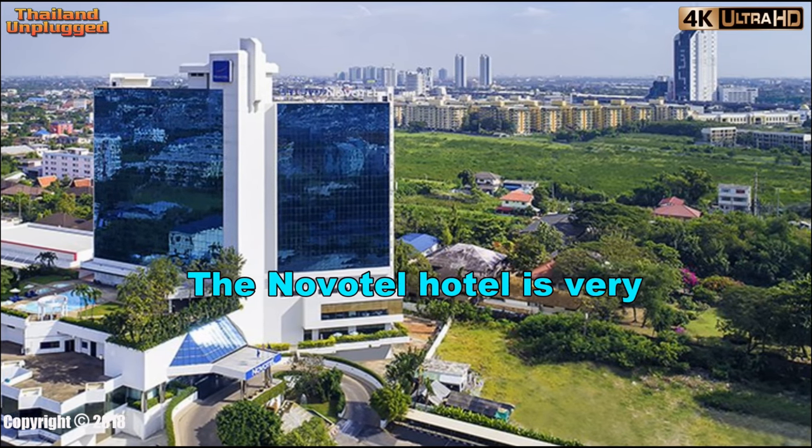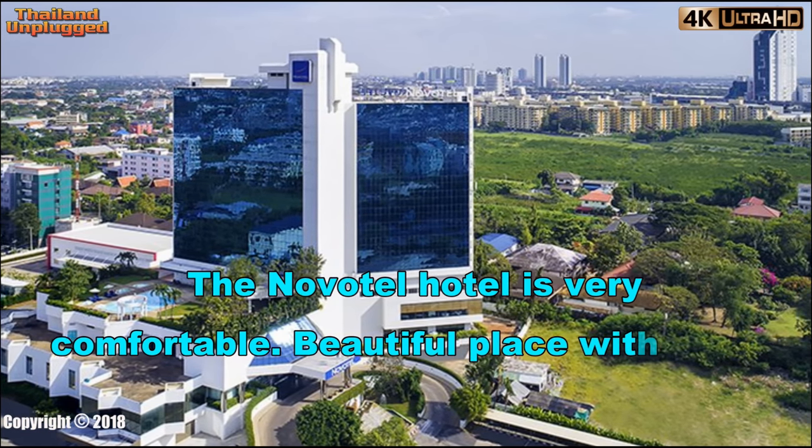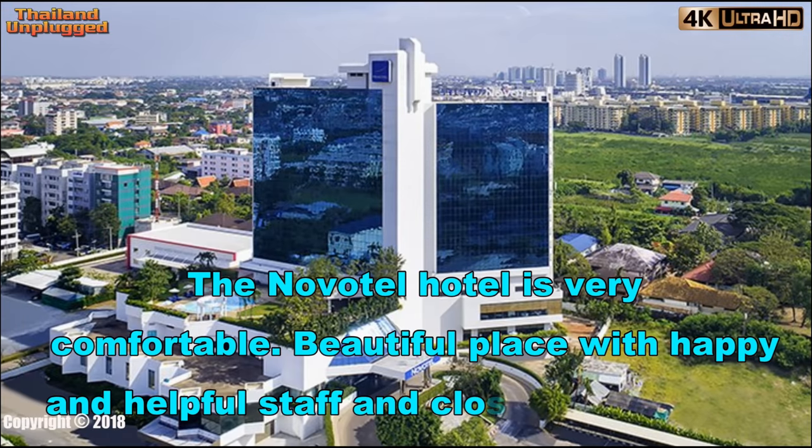The Novotel Hotel is very comfortable — a beautiful place with happy and helpful staff, and close to the airport.